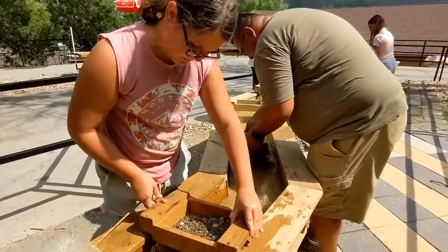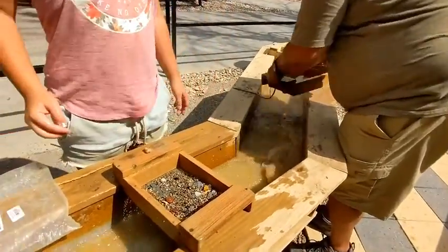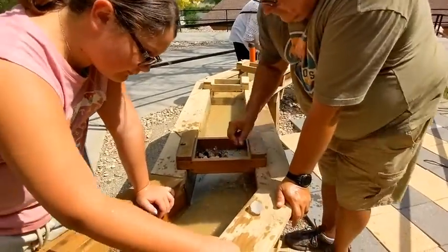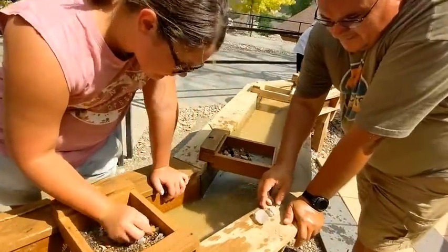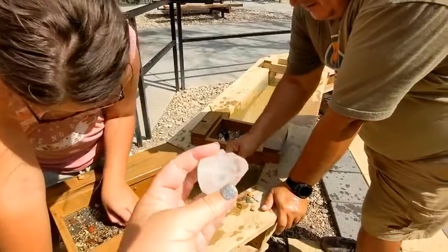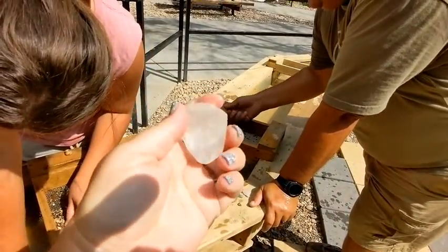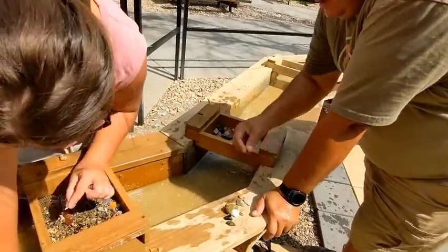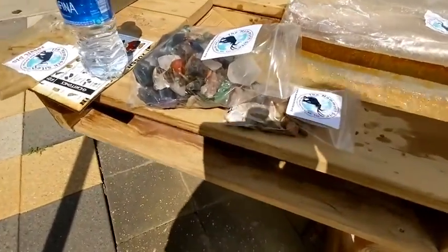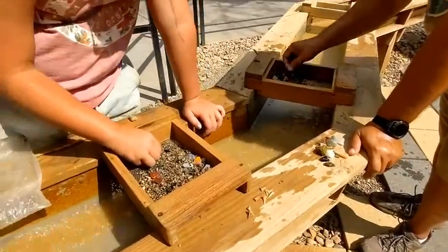This is the last little bit. Yep. And more shark's teeth. More shark's teeth. Give me two piles: one with rocks, one with shark's teeth. That's a really good-sized stone. Yep. That's pretty. There's a shark, people.